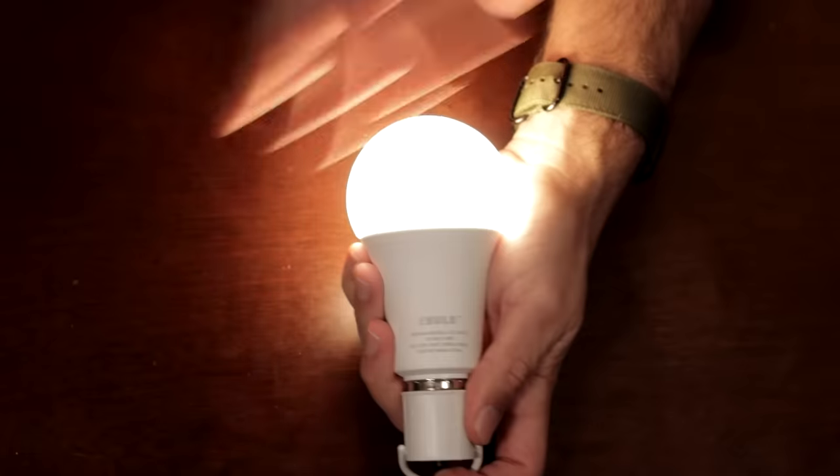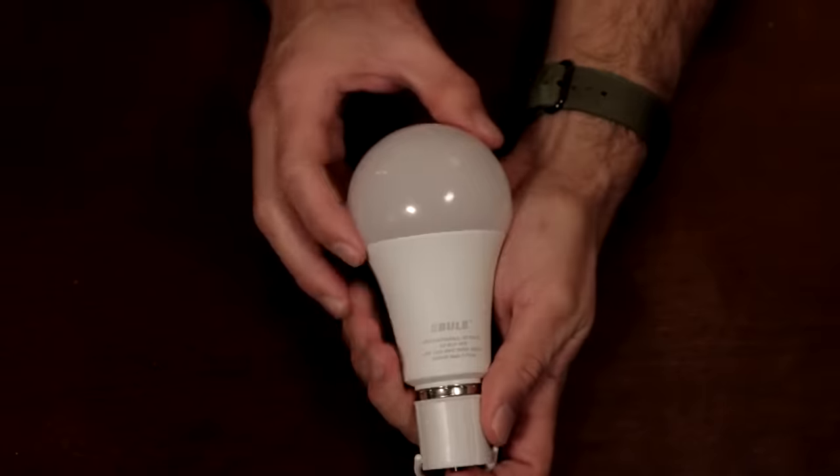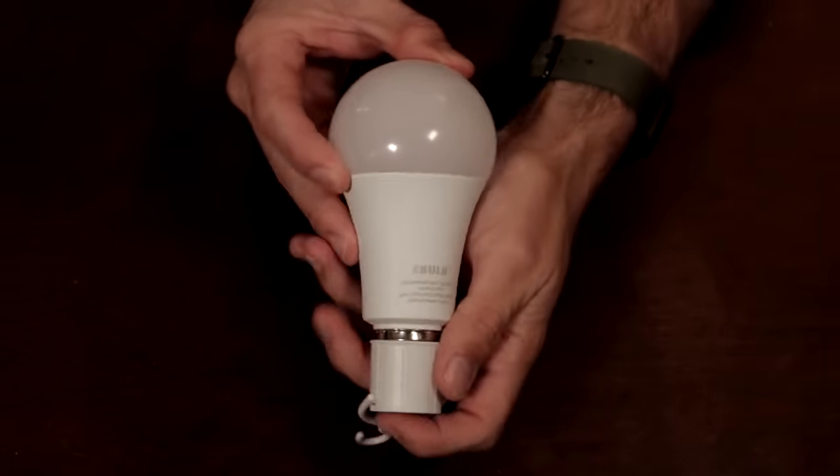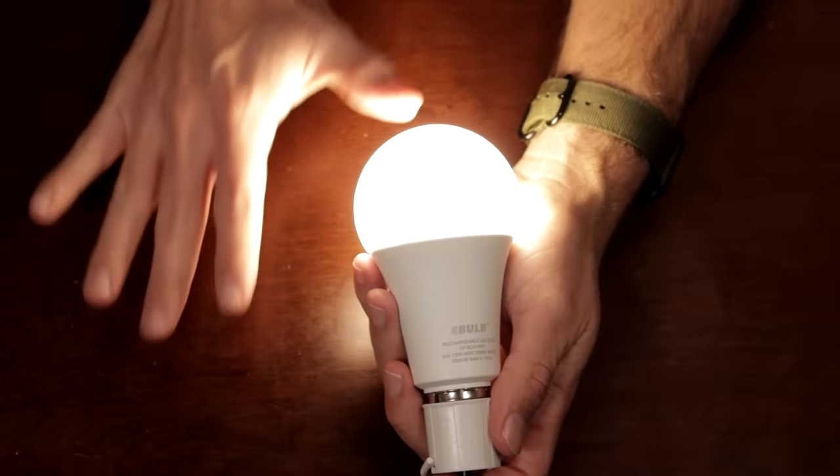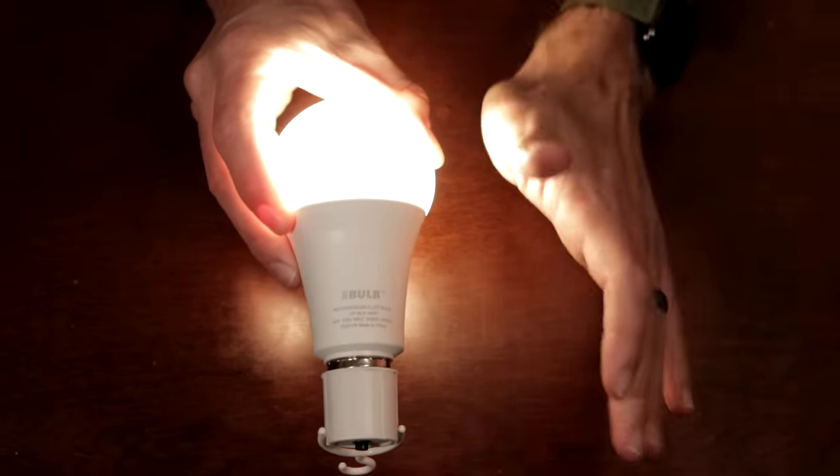I want to show you this amazing safety product that will basically blackout-proof your home. It's going to keep your family super safe. Forget about blowing thousands on generators or burning cash on candles or flashlights — you're not going to believe how much money you'll save.